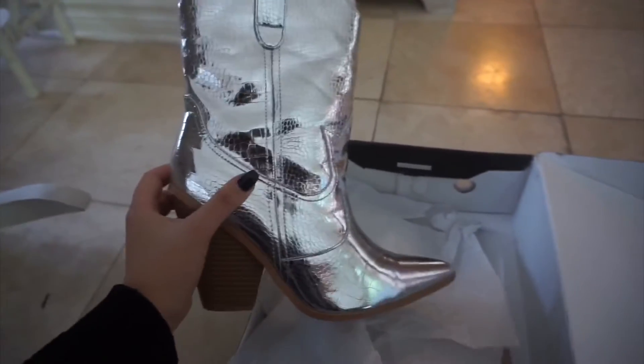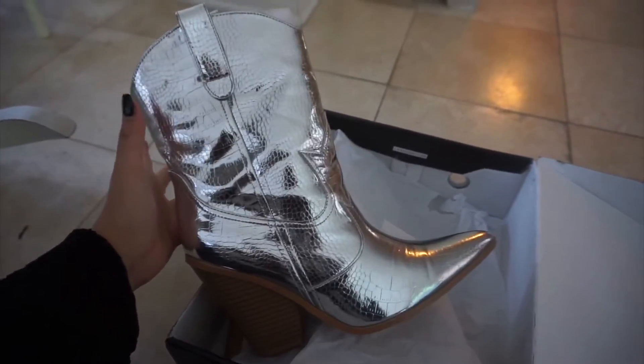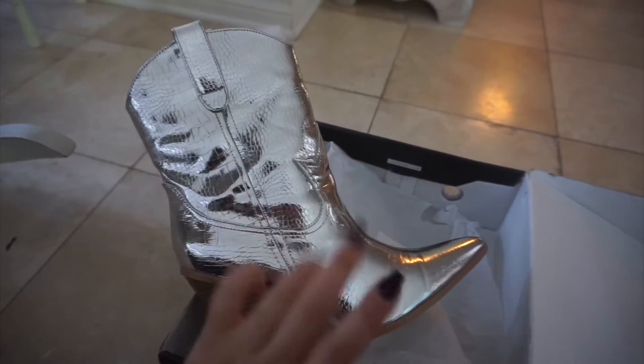I've worn them once just around the house and they're actually really, really comfortable inside. They have a really soft interior and it's not too big or too small — it's actually perfect. I got a size 9, which is what I usually wear, or nine and a half, but I got a 9 in these and they fit perfectly.